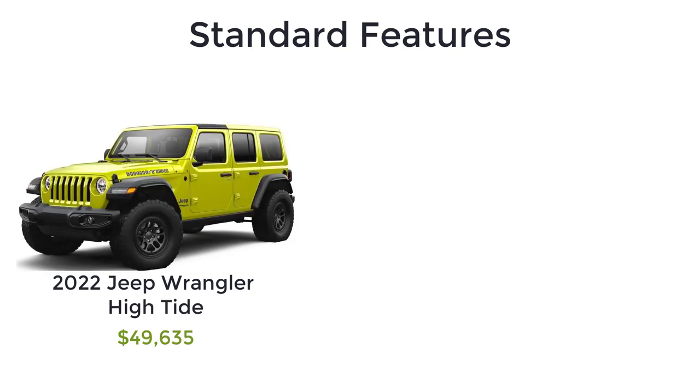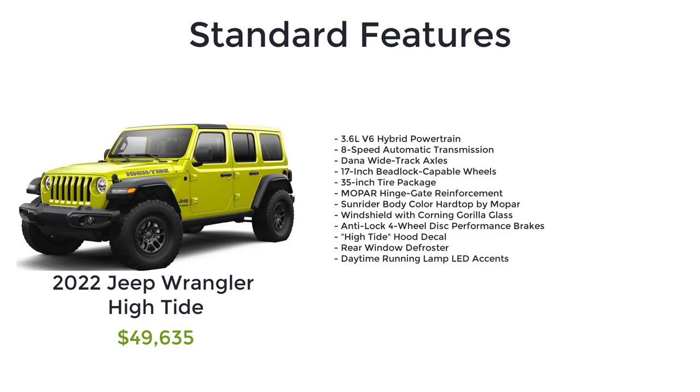The High Tide has a starting MSRP of $49,635. The High Tide comes standard with the features of the Sport S and Willys, plus it gets the 3.6-liter V6 hybrid powertrain, 8-speed automatic transmission, Dana Y-track axles, 17-inch beadlock capable wheels, 35-inch tire package, Mopar hinge gate reinforcement, Sunrider body color hardtop by Mopar, windshield with Corning Gorilla Glass, anti-lock four-wheel disc performance brakes, high tide hood decal, rear window defroster, and daytime running lamp LED accents.